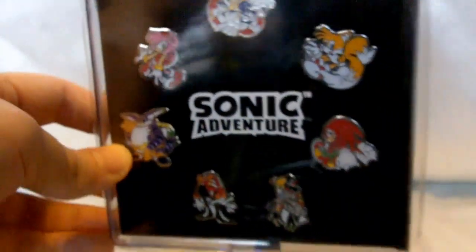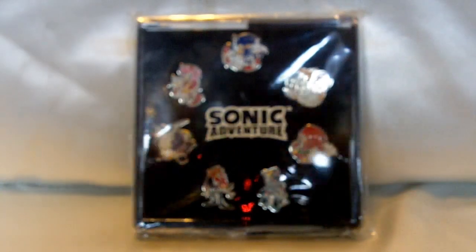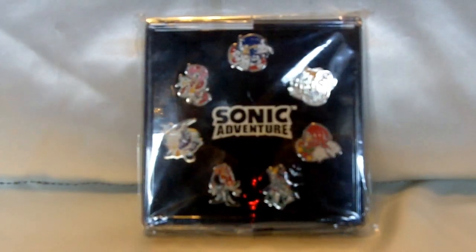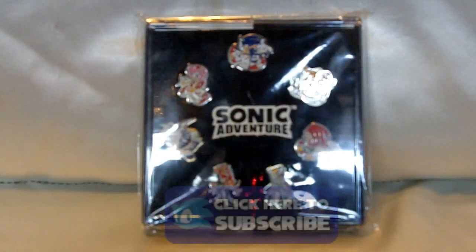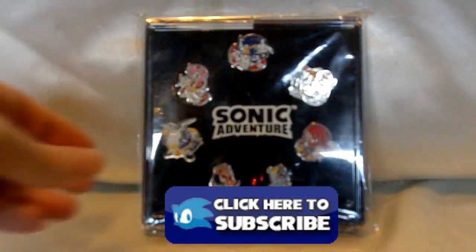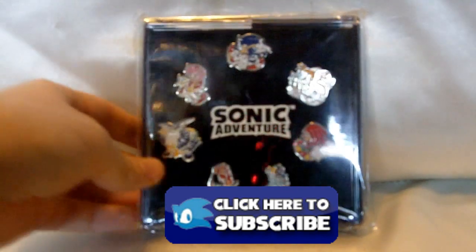But yeah, keep on the lookout for this one. It's a great little set of pins from the original Sonic Adventure game. If you enjoyed this review and you want to see more videos just like this one, make sure that you check out my channel — I have a growing list of reviews coming out for my Sonic Collectible collection. Thanks for watching.